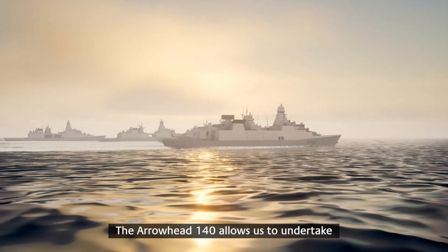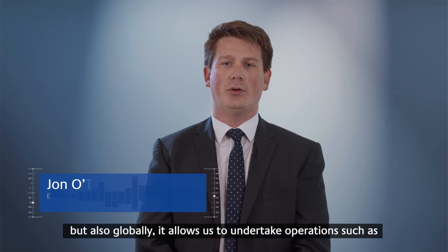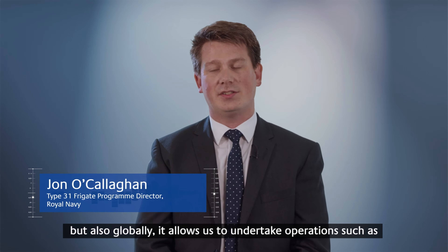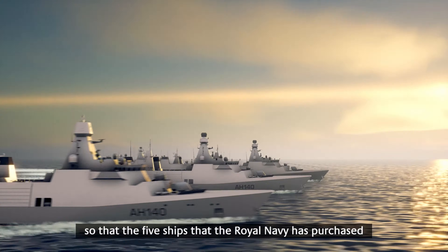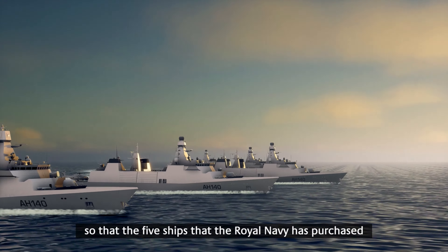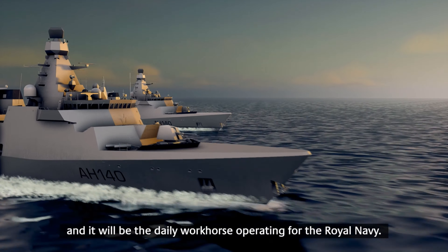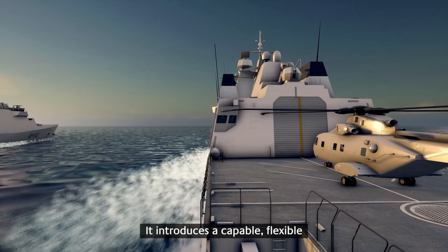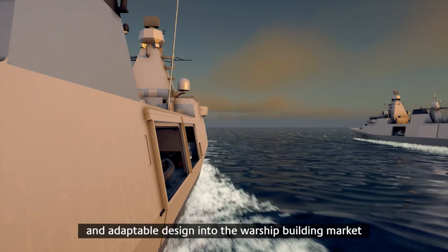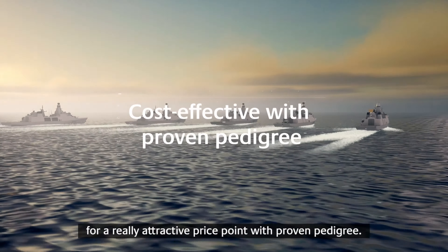The Arrowhead 140 allows us to undertake flexible missions in maritime security, and globally it allows us to undertake operations such as humanitarian aid and disaster relief. The five ships that the Royal Navy has purchased are really going to bring balance back to the fleet and will be the daily workhorse operating for the Royal Navy. It introduces a capable, flexible and adaptable design into the warship building market for a really attractive price point with proven pedigree.